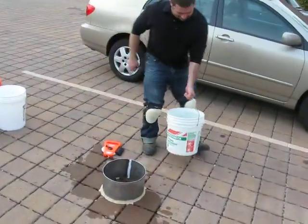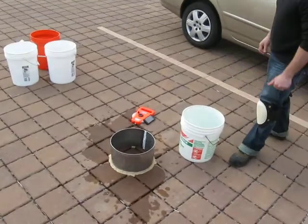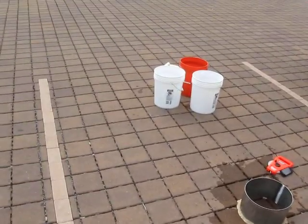It's April 4th, 2011. We're at the Lindenhurst Library in Long Island, at the 6,000 square foot permeable pavement parking lot.